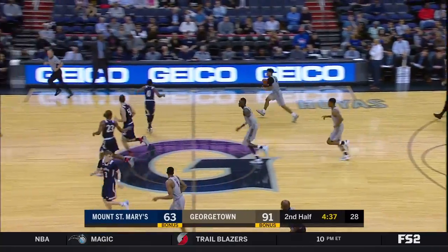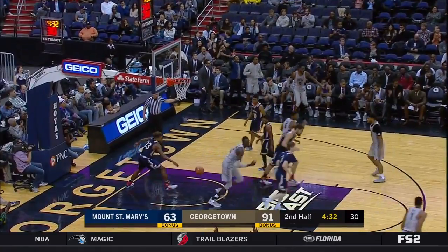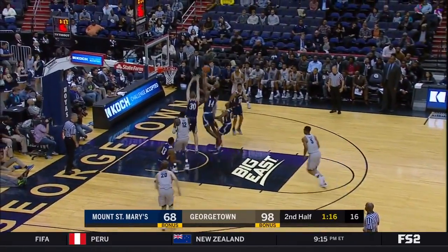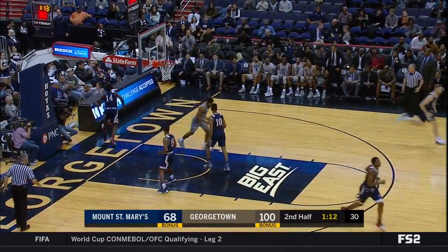Mosley takes that rebound away from his own teammate. Step back for each of them on Blair. High off the window, and there's 100 for Georgetown.